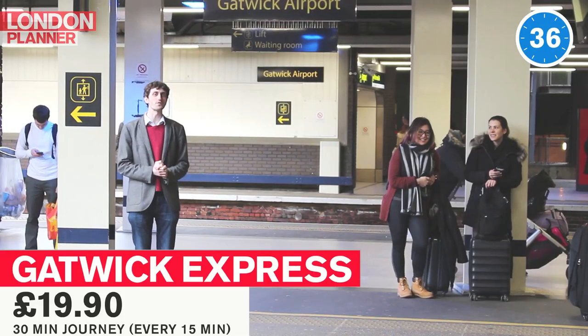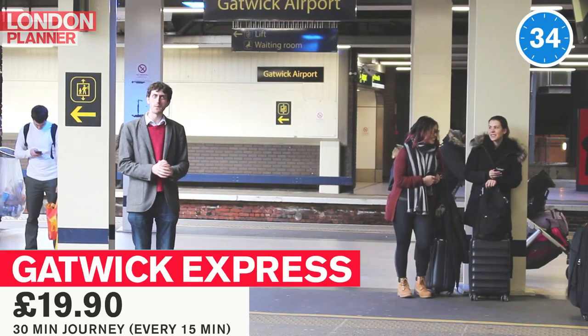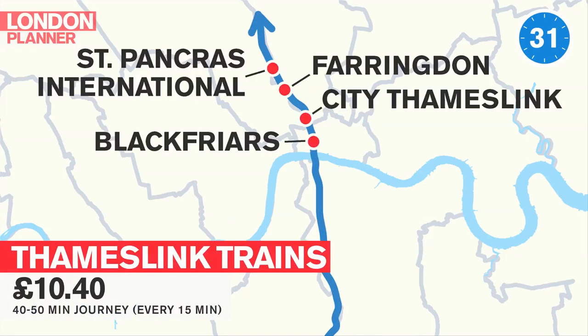The Gatwick Express whizzes you to Victoria Station in 30 minutes, but to save money you can get literally any train going in this direction.